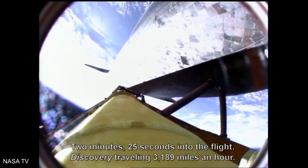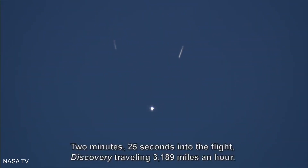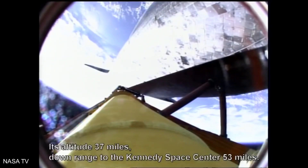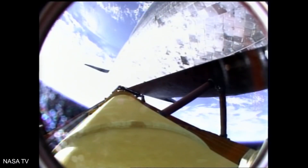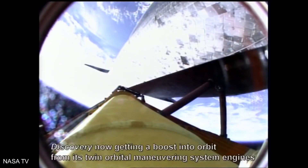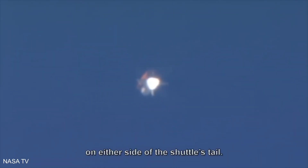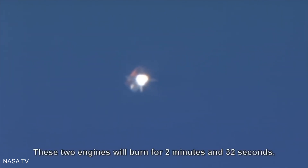Two minutes, twenty-five seconds into the flight, Discovery traveling 3,189 miles an hour, altitude 37 miles, downrange from the Kennedy Space Center 53 miles. Discovery now getting a boost into orbit from its twin orbital maneuvering system engines on either side of the shuttle's tail. These two engines will burn for two minutes and thirty-two seconds.